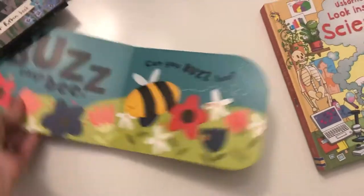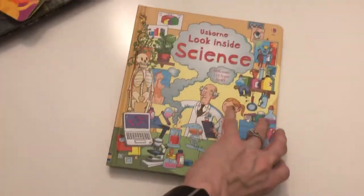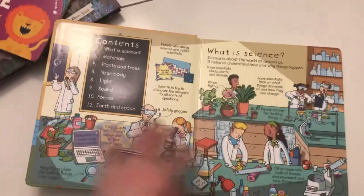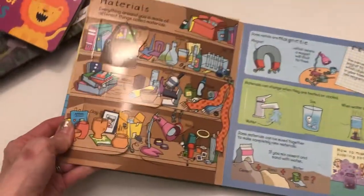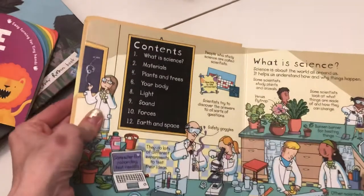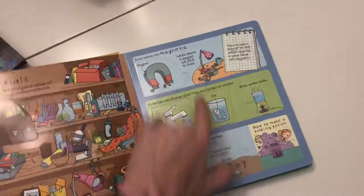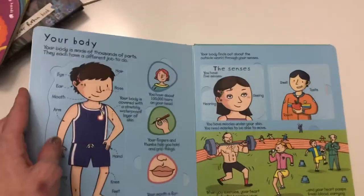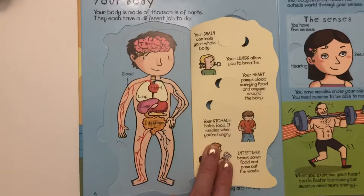One of my favorite series is the Look Inside series, and every time we get a brand new one I get so excited. This one is 'Look Inside Science.' These are full of flaps — flaps, flaps, flaps, more flaps. The contents cover different main scientific themes that are good for kids three through seven years old to learn.